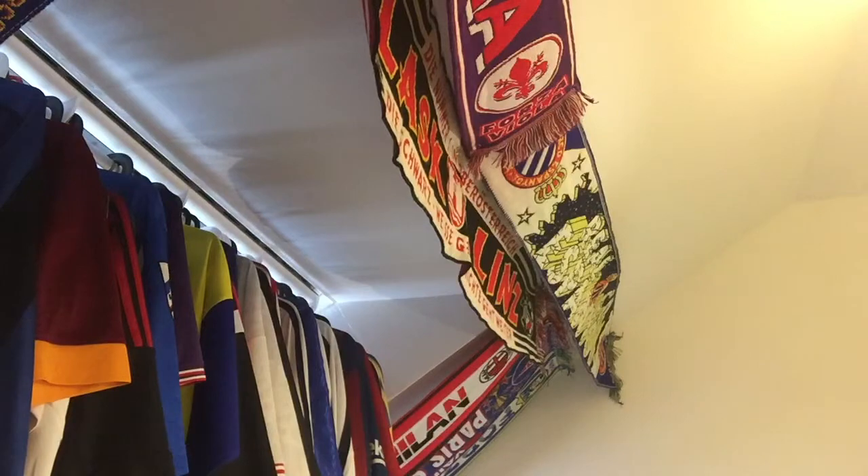Hello my soccer universe! Two more packages to be unpacked. But before we get to those, first of all, what am I wearing?